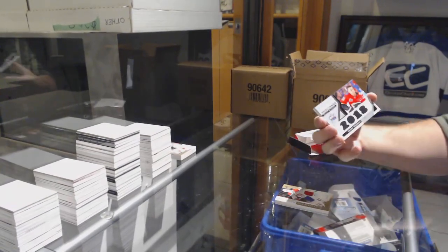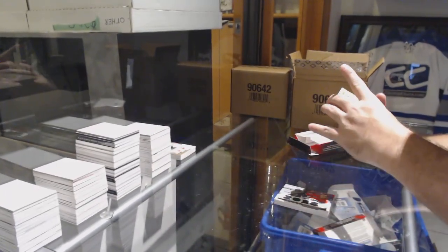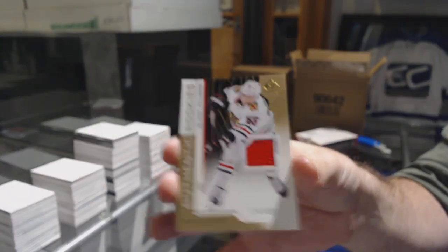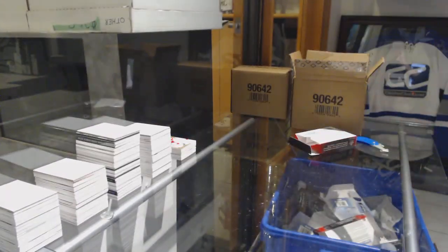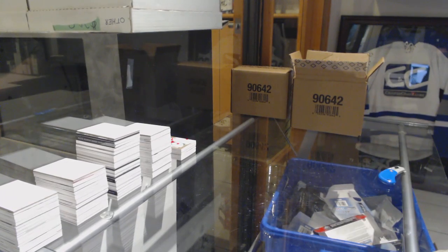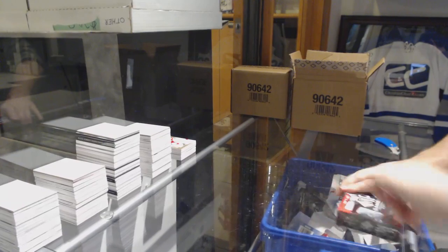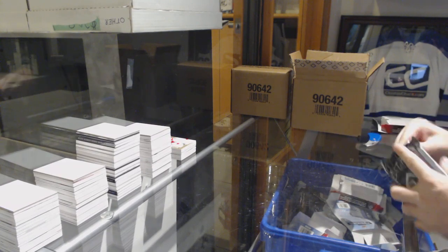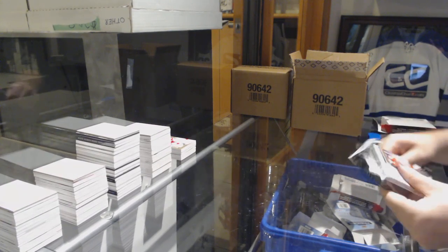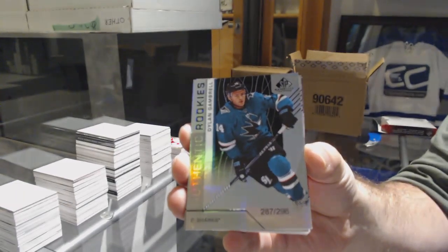For the Calgary Flames, Skills Relic blends to 125, Johnny Gaudreau. Chicago Blackhawks, Blake Hillman, number to 499. With a Dominic Turgeon rookie jersey to 499. For the Sharks, number 296, Dylan Gambrell. For the Devils, Joey Anderson to 298.